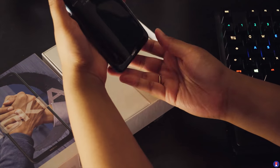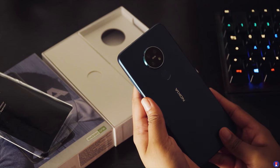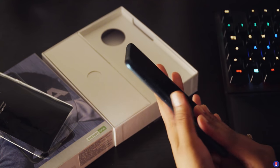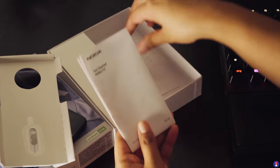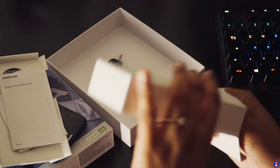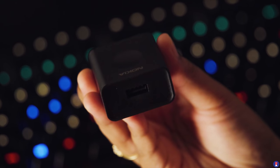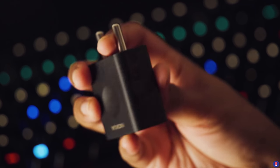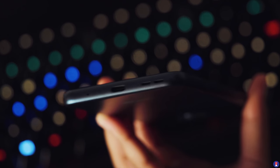Inside the box you get the Nokia 7.2 — in our case, the green variant. There's also a charcoal version available, as well as a silvery white variant called Ice that will launch soon. Apart from that, you get the SIM ejector pin, some documentation, wired earphones, a USB Type-A to Type-C cable, and a wall charger rated at 10 watts. Despite the 10-watt brick, it actually supports Qualcomm Quick Charge 4.0 and can charge its 3500 mAh battery over the USB Type-C port.